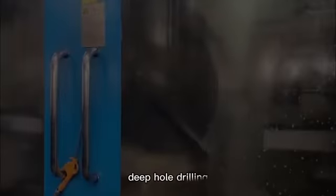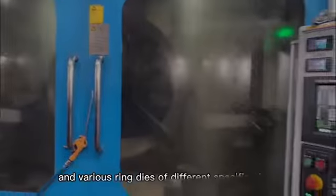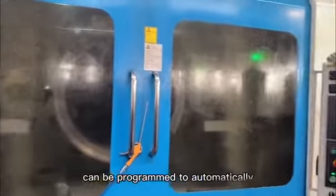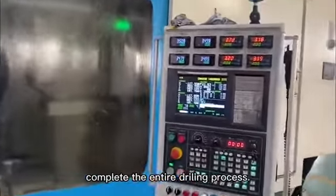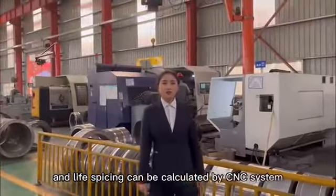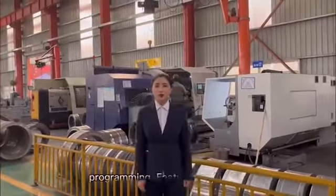This is the large-scale CNC gun drill. We use a 4-axis dual-station deep hole drilling machine, and ring dies of different specifications can be programmed to automatically complete the entire drilling process. Hole spacing and light spacing can be calculated by CNC system programming.